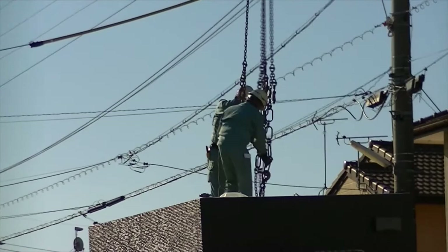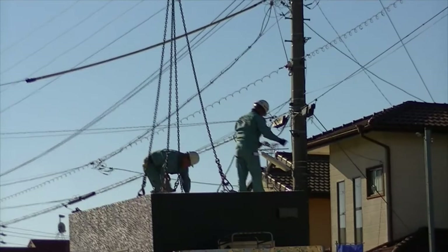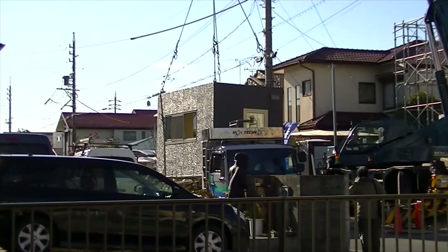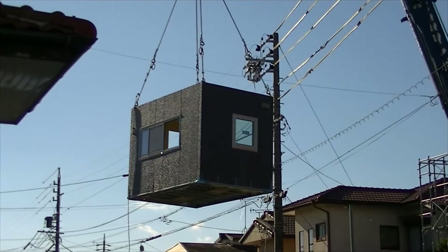Not every building company does this — they don't all build houses this way. Some will bring the timber and cut every piece on site. Some will get the wall frames and trusses built in a factory and then attach them on location. This is the ultimate version, where they build pretty much everything in a factory and then truck it to the location.